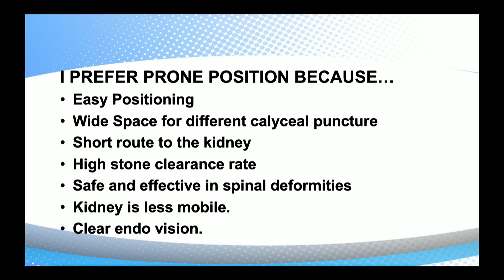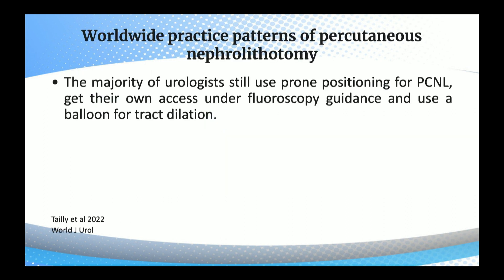Kidney is less mobile in prone position and it gives a clear endo vision. This reflects the worldwide practice pattern of PCNL — the majority of urologists, about 80%, still use prone positioning for PCNL, getting their own access under fluoroscopy guidance and using a balloon for tract dilatation or other tract dilatations.